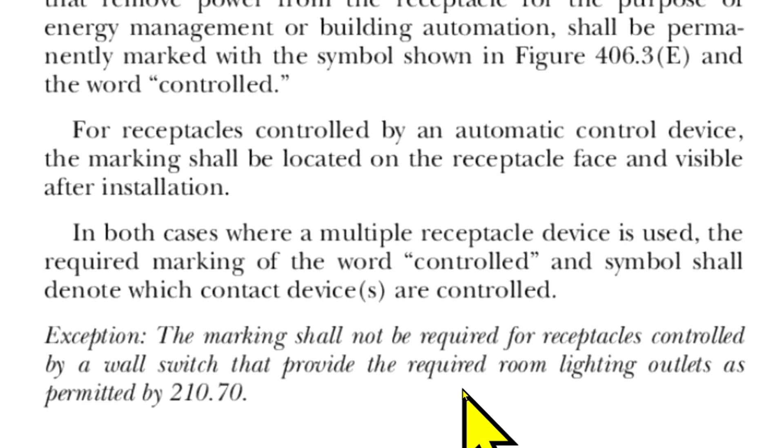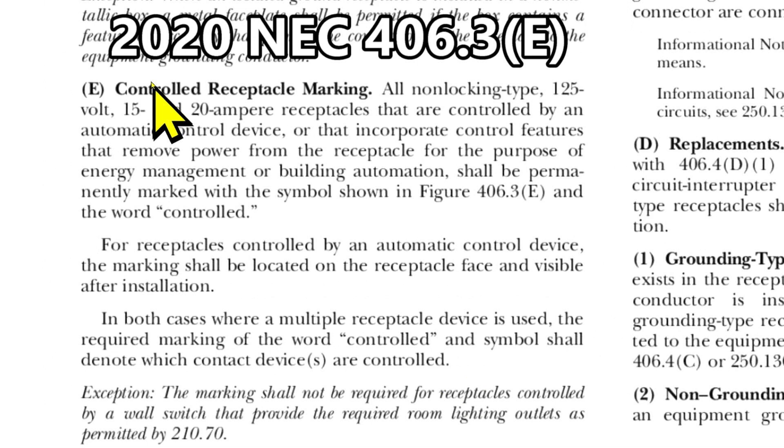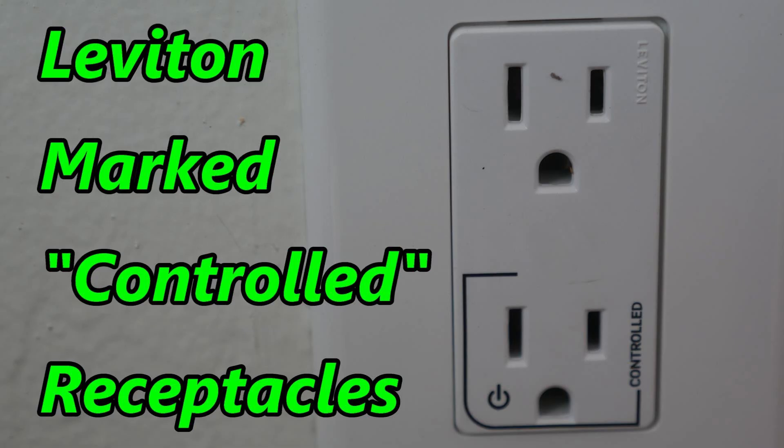That's my interpretation. So let me know what you think about this code in the comments section. Do you think that controlled receptacle marking should be mandatory? It does cost a little more per marked receptacle. By the way, I will put a link in my video description for the Leviton marked controlled receptacle. Thanks.